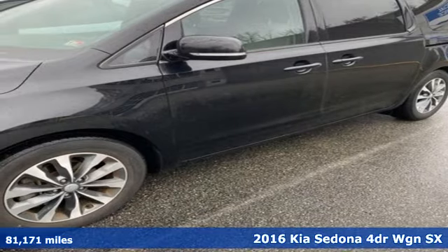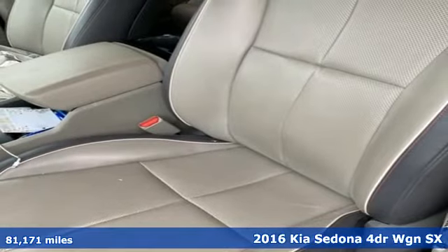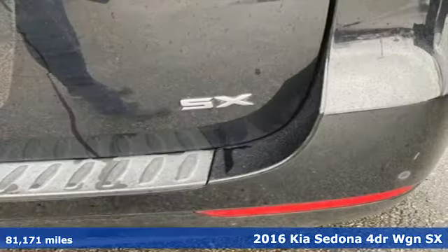It's a 2016 Kia Sedona. It's part getaway vehicle, part lounge on the go. This Sedona is everything your family needs it to be.